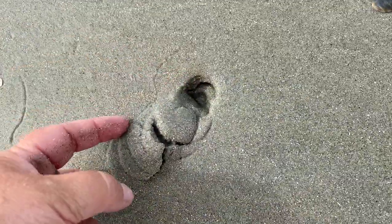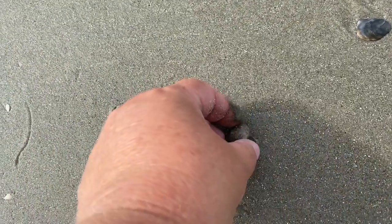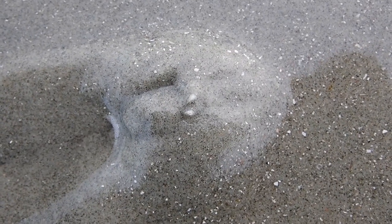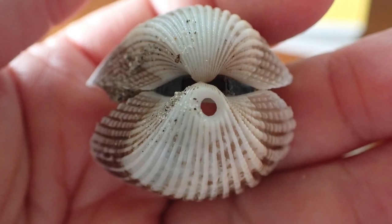Over on the beach at low tide, we find a track. This is a moon snail. Moon snails feed on other snails and bivalves under the surface of the sand, and they're responsible for most of those perfect circles you see in seashells.